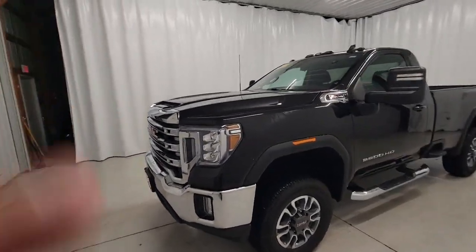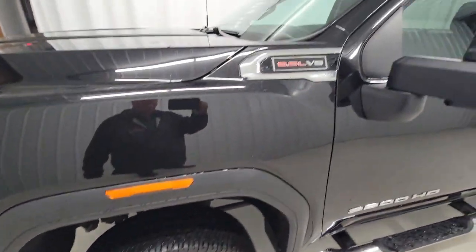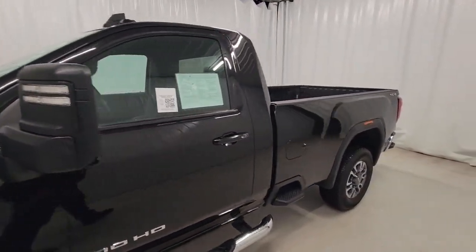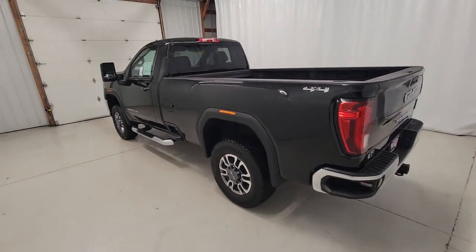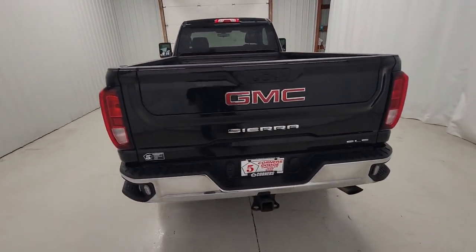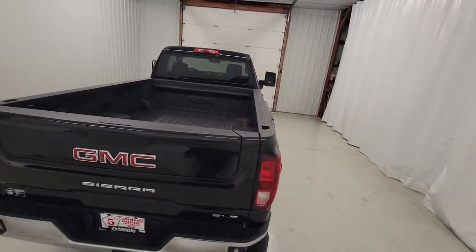Get into the 2022 GMC Sierra HD. With less than 10,000 miles on the odometer, this vehicle provides excellent value. Tackle the toughest jobs with confidence in this brawny Sierra HD. From its heavy-duty capability to its refined ride and luxury cabin amenities, this impressive workhorse offers a unique blend of steely strength and modern comfort.